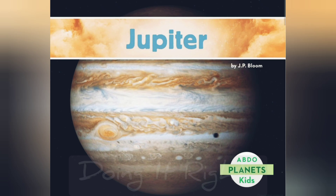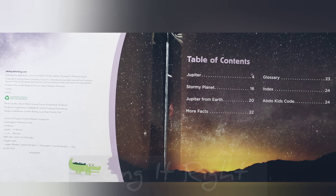Hi friends. Jupiter. Stormy planet. Jupiter from Earth.